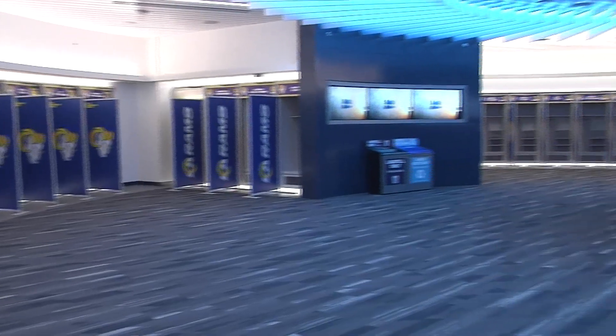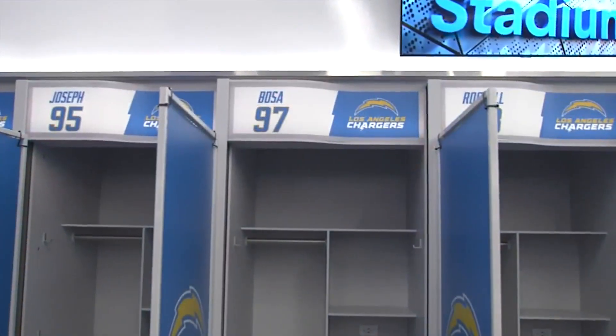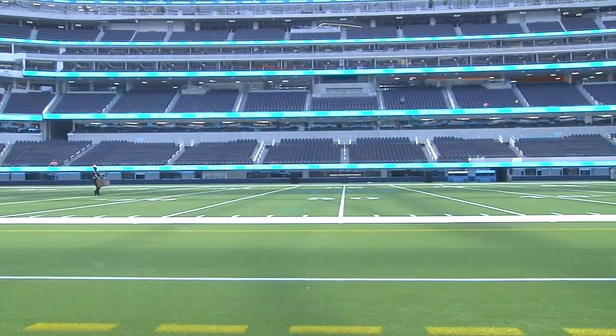Both the Rams and Chargers have their own spacious locker rooms. The players are ready to go, and so is the $5 billion SoFi Stadium. In Inglewood, for your local news channel, this is Mike Klan. The first event at SoFi Stadium is this Sunday night when the Rams host the Dallas Cowboys. No fans are allowed due to COVID-19.